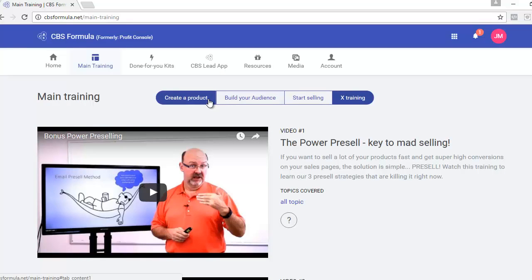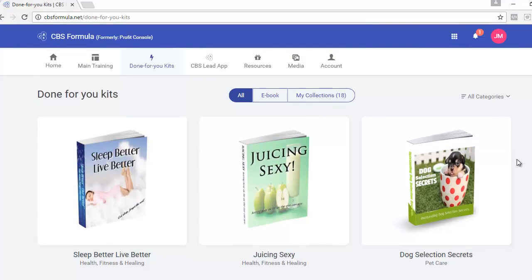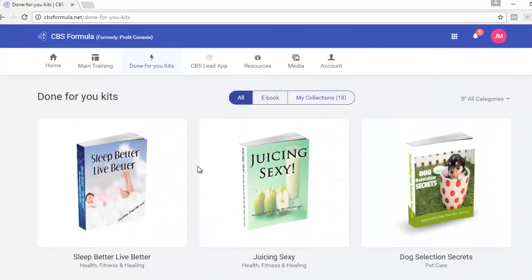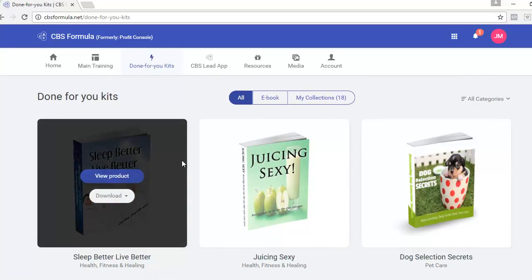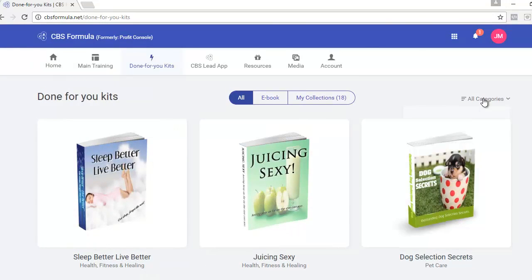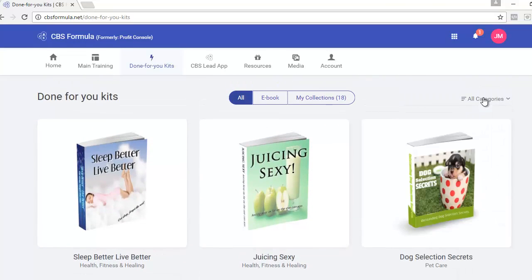That is the training section — you get plenty of value for what you're paying for with CBS Formula. All the videos are in-depth and show you exactly how to do each step, even if you're brand new. Next we have the Done-For-You Kits — about 20 pre-made products from every niche you can imagine. They're already created, you can instantly download them and make them part of your funnel right now.